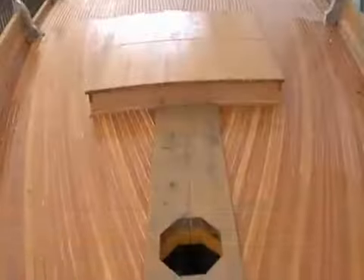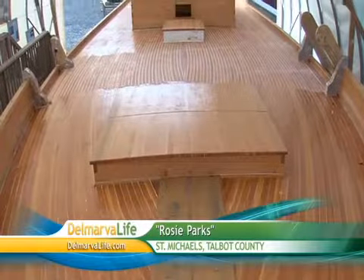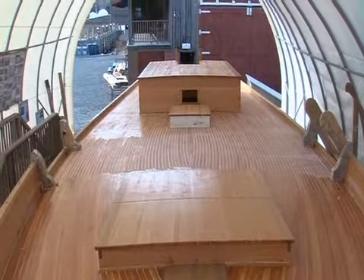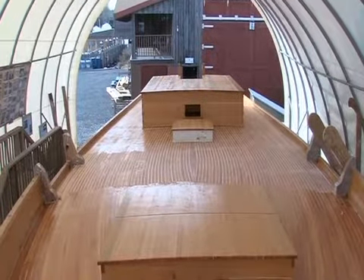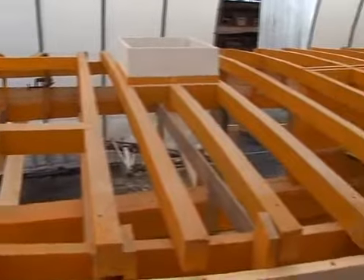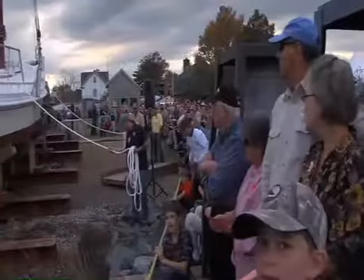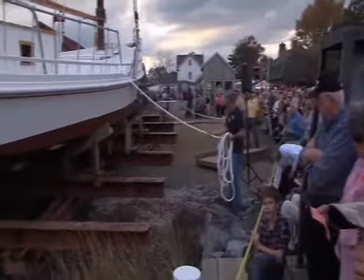This weekend, 10 skipjacks, including the Rosie Parks, are expected to compete in the 2014 Choptank Heritage Skipjack Race in Dorchester County. You probably remember how we followed the restoration of the Rosie Parks. The century-old vessel sat on land for decades, but after a two-year restoration project, she was once again back in the water where she belongs.